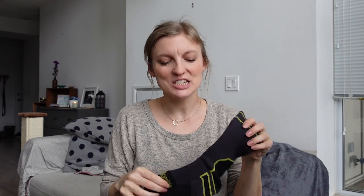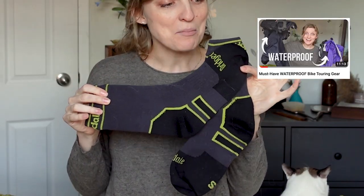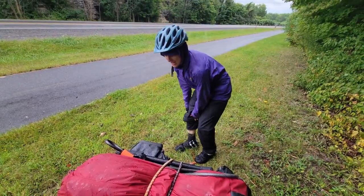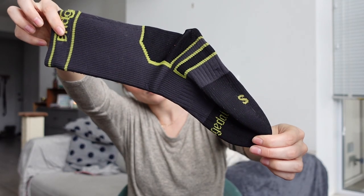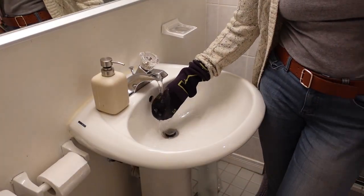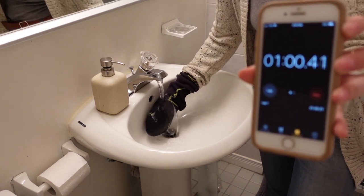Number three is waterproof socks. These ones are from Bridgedale. I mentioned these in my video about my favorite waterproof gear, which I will link below. They've really kept the rain out of my feet and helped keep my feet warm. The only time I don't use them is in hot conditions where they feel like too much, but in any kind of cooler temperatures they are really such a blessing. I don't know how I exist without them — highly recommend.